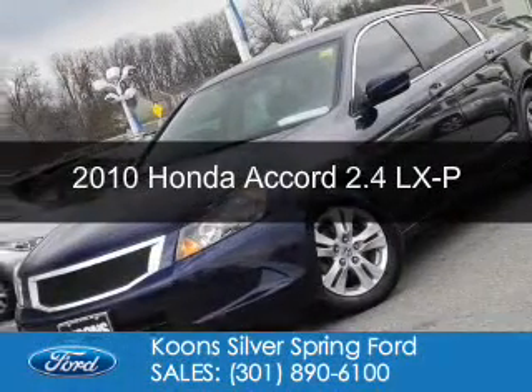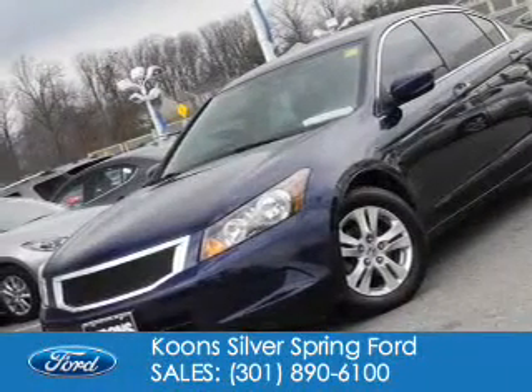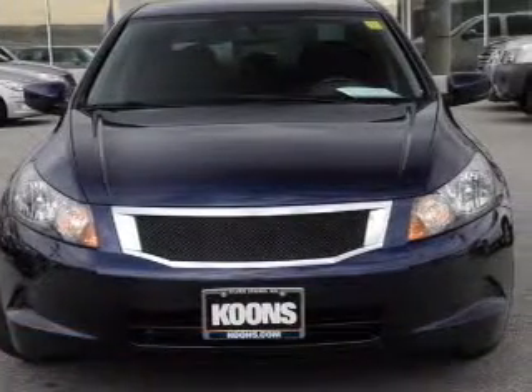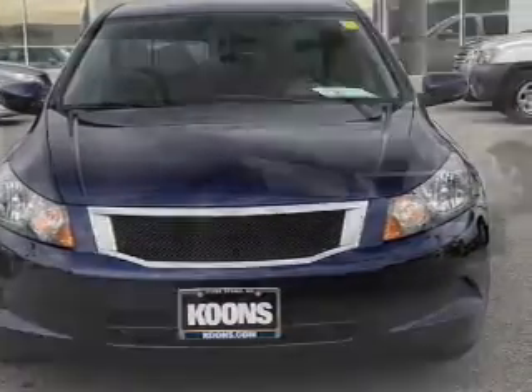This is a used 2010 Honda Accord. It's powered by front-wheel drive, a 2.4-liter, four-cylinder engine, and a five-speed automatic transmission.